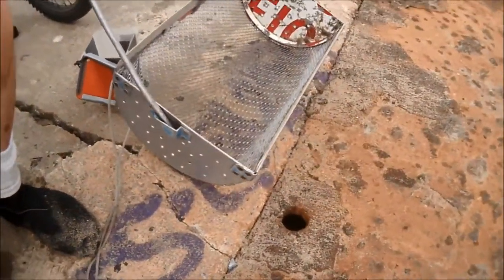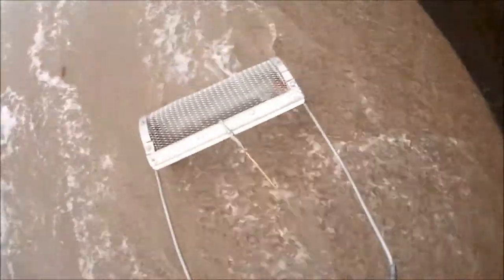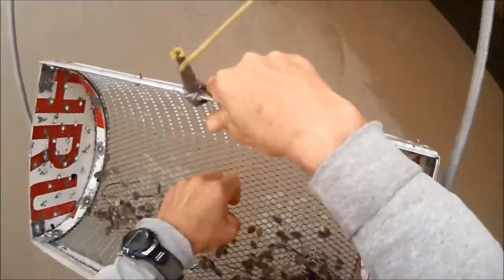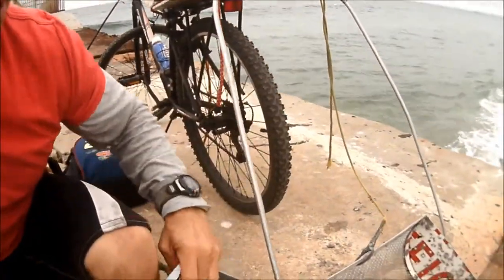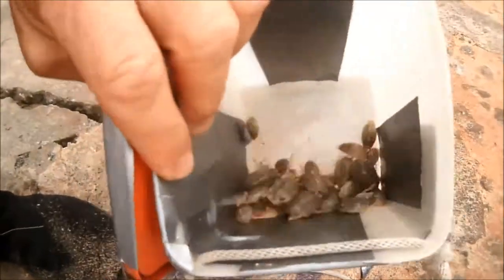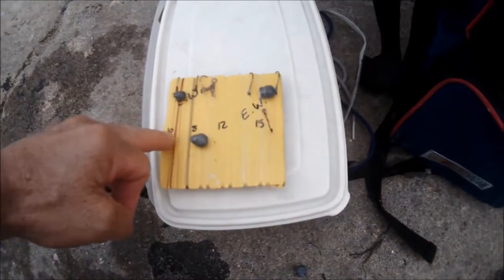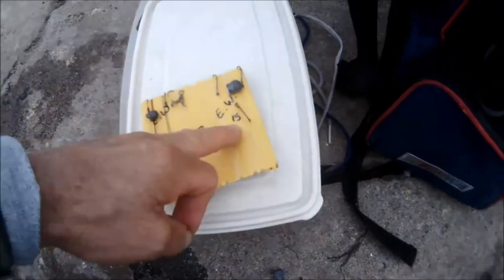This here is my crab net. When trying to make bait, you're looking for sand crabs. My crab net catches sand crabs.